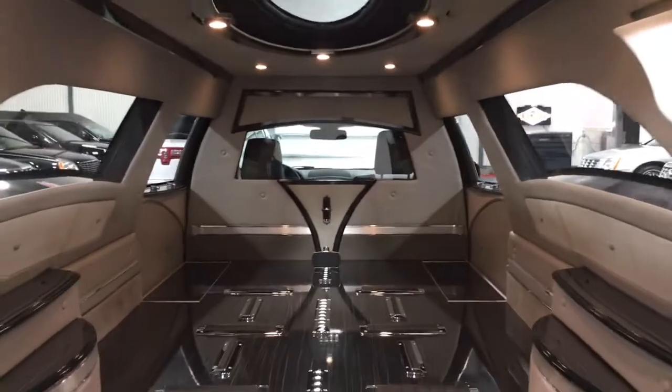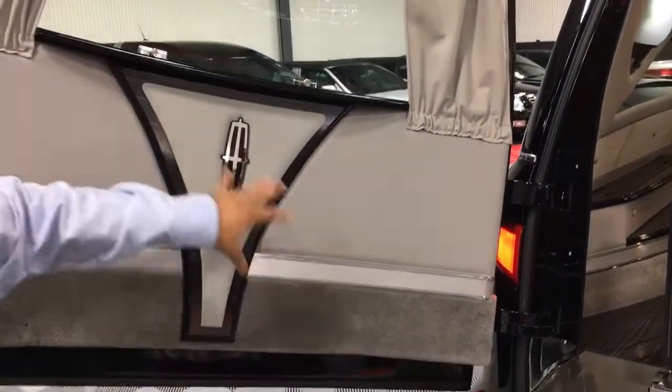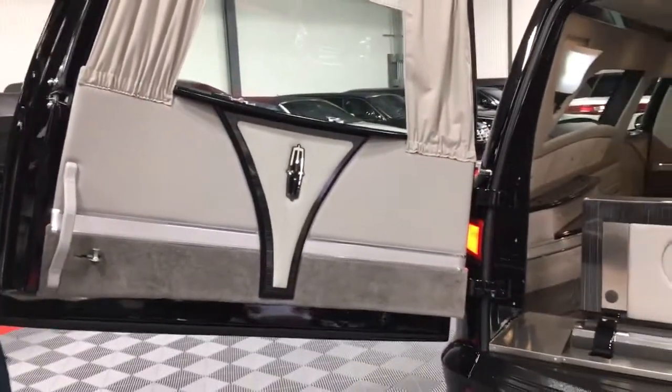On the back load door, you'll also see that they've incorporated the similar trim that you see in the back casket department, so it all ties in and adds a nice look to the rear load door.